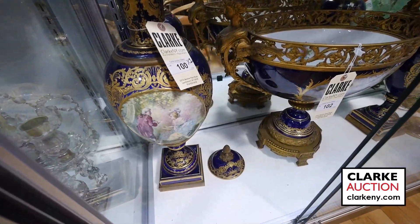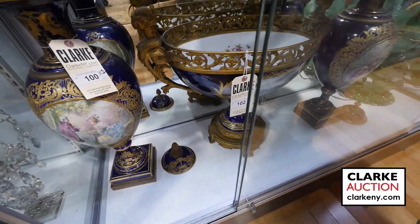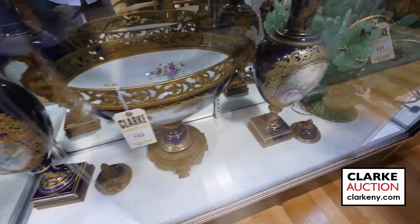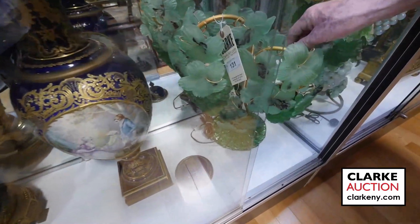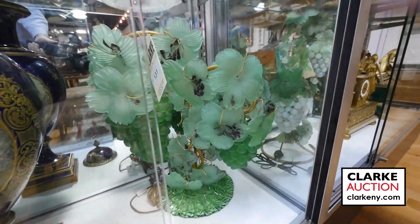Below here we have a three-piece Sèvres garniture set — really large size, best quality. Years ago they would have gone bananas for it; I think they'll still like it. From the same estate on 64th Street, we have a lot of Murano glass coming up. We also have two of these table lamps.